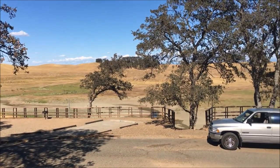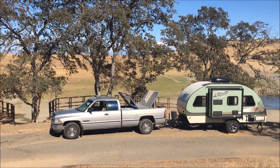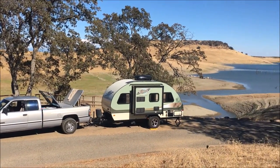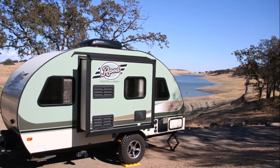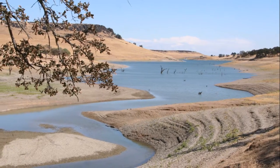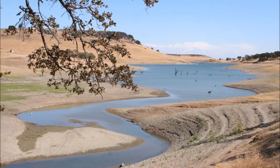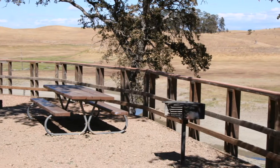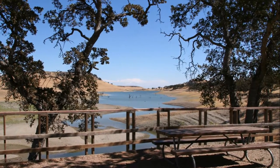This lake was formed with the completion of Black Butte Dam back in 1963. The lake level was sadly low at the time of our visit, but with recent rains hopefully it will start rising again. When full, the surface area of the lake is over 4,000 acres. It's seven miles long and has 40 miles of shoreline.